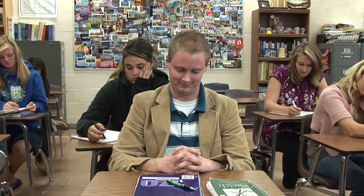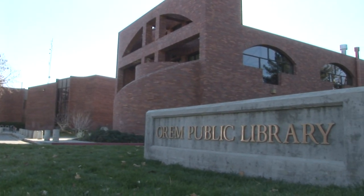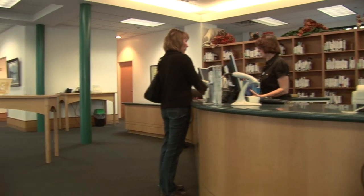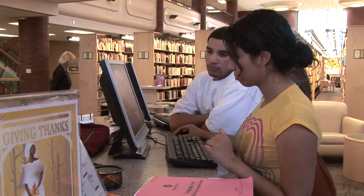Group research projects don't have to be scary anymore. With the latest study tools and technology available at the Orem Library, you'll be able to find accurate information on just about any topic. And unlike Wikipedia, this is information your teacher will actually like.